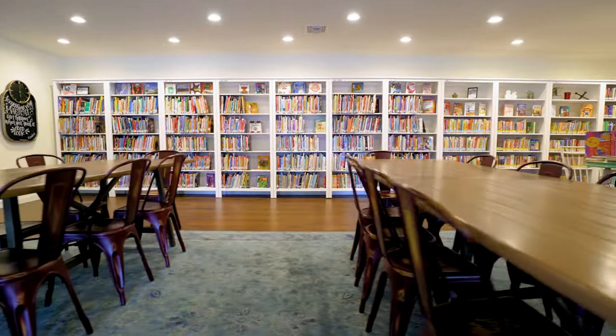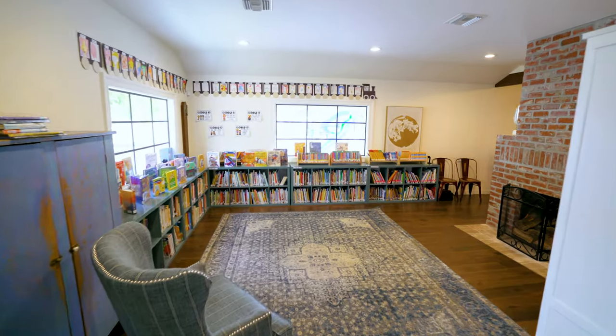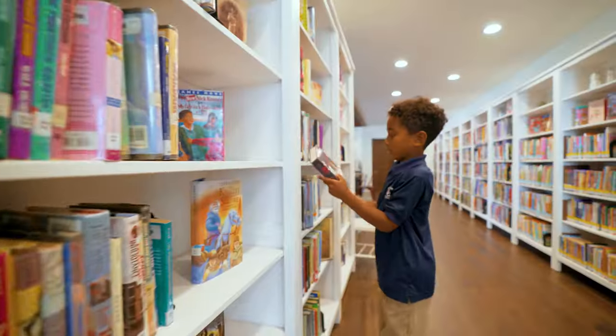Welcome to the library. This is where we check out books, do story time with the librarian Mrs. Marcelletti, and do some fun projects. Like this year, fifth grade got to do an invention project and create an invention that will help the environment.